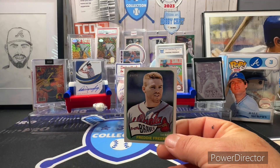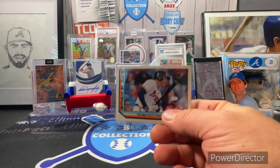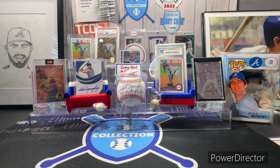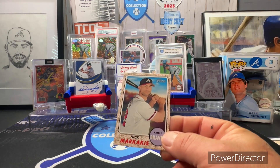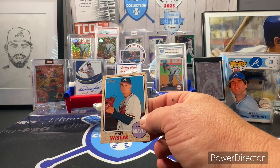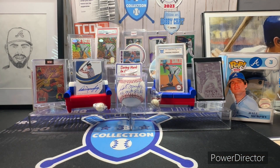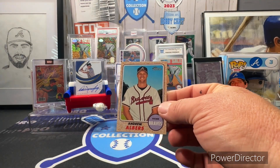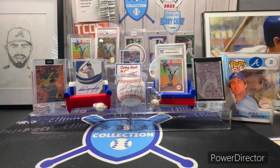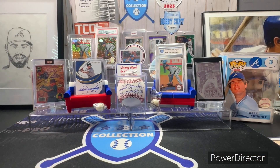Freddie Freeman from 2014, the 2016 Heritage Freeman, 2017 Heritage Nick Markakis, Matt Wisler, Bradenton Phillips, Andrew Albers, Marcio Cabrera, and the 2020 Topps Update Decade's Best Freddie Freeman. Of course I said not all of these were Freemans — I didn't say none of them were.